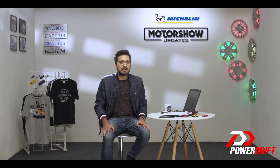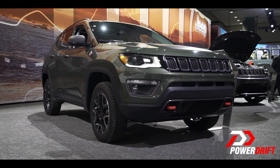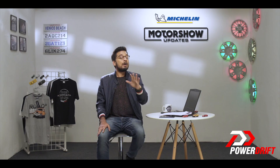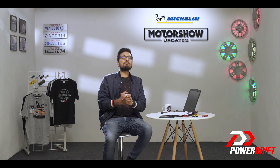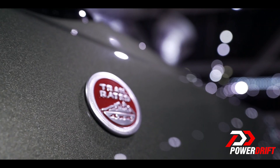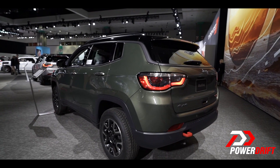You might scoff at the Trailhawk thinking that it's just another marketing gimmick — just another Compass dressed up to look tough. But it is not, and that is down to the badge on the driver's side fender which reads 'Trail Rated.' These two words mean a lot in the Jeep universe, and this badge is not just given to any Jeep.